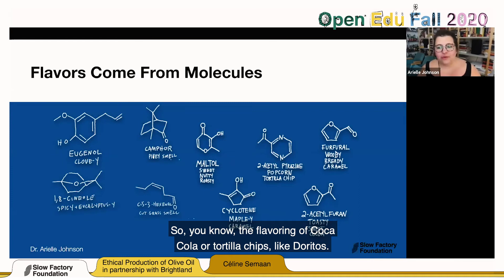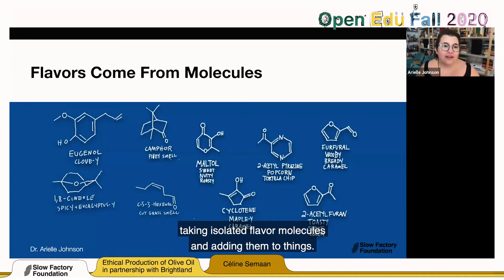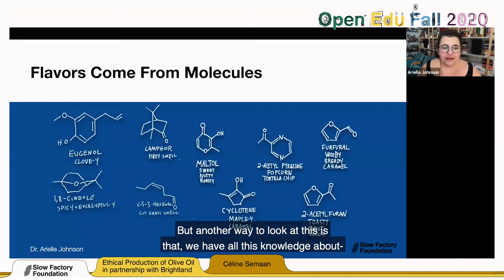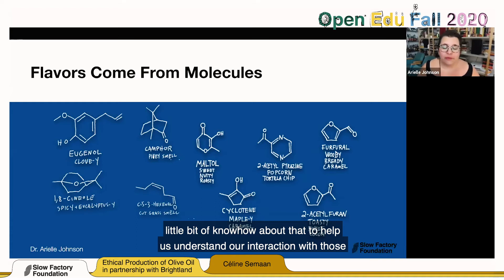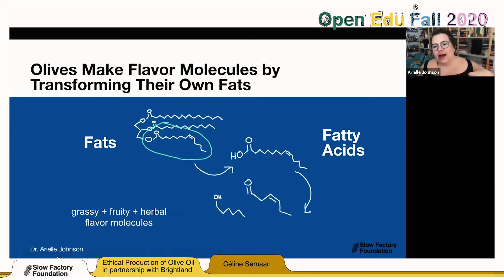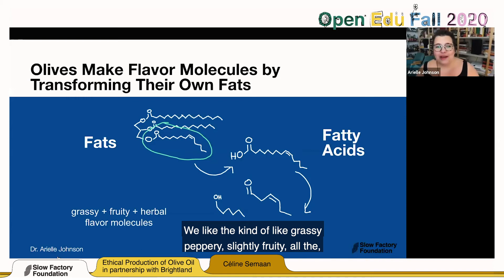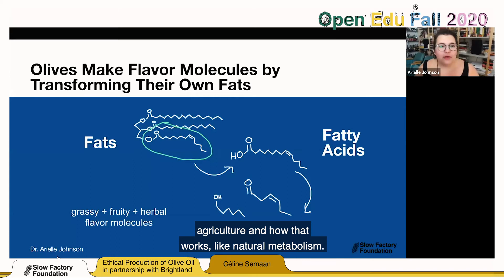Another way to look at this is that we have all this knowledge about where flavor comes from and what molecules create it, even though a lot of it is buried in technical journals. We know all of those come from nature, either through biochemistry or chemical reactions. We can use that knowledge to add flavor to things, but we can also use it to help us understand our interaction with those natural systems. In the case of olive oil, most of these olive flavor molecules come from the olive making large quantities of fats, which are easy to chemically transform with enzymes. The olive takes a fat — this big three-chained molecule — pops off one fatty acid, which we talk about in relation to health, and then cuts it up a little bit to make flavor molecules that are grassy, fruity, and herbal.